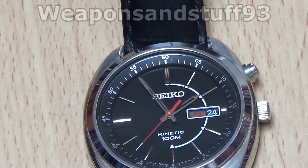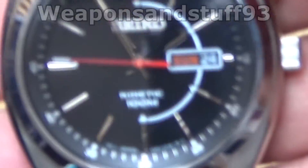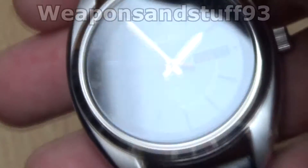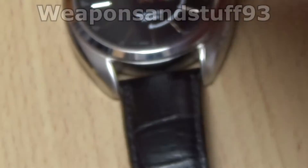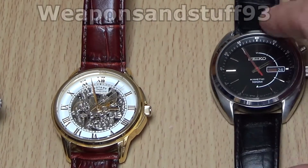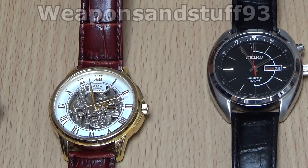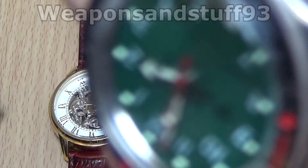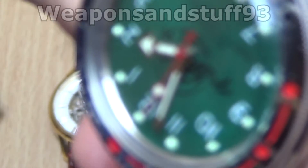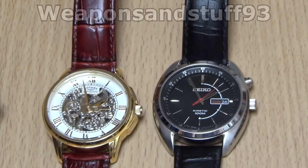Now we have another very good innovation — this is a Seiko Kinetic. Basically what this is is a kind of hybrid: it's a quartz movement with a quartz battery, but it's actually charged by a rotor like an automatic. Whereas an automatic like the Rotary, or even a Rolex, will have a couple of days at most on its power reserve — the same as my Vostok, which has a 31-hour power reserve.